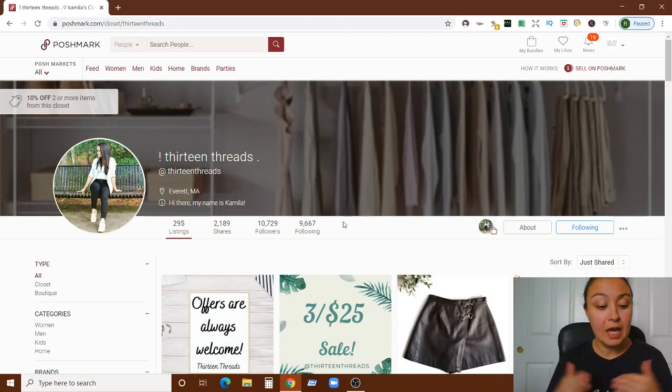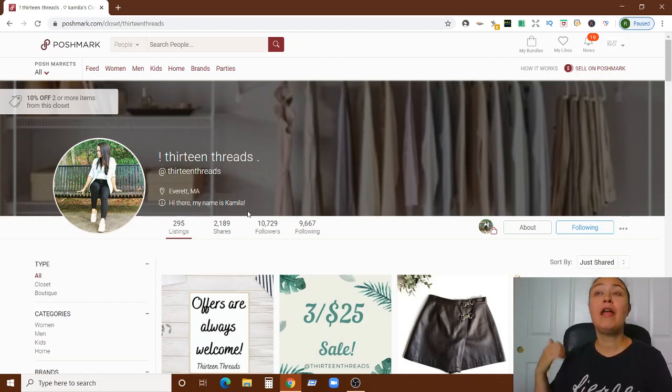I like your introduction line — having 'hi there, my name is Camila' is great. But this is prime real estate, so I do typically recommend offering a little information to boost customer confidence, like 'ships same or next day' — which I know you mention elsewhere — and how many packages you've sold. Mine says over 5,000 items sold; I actually need to update it to over 6,000.